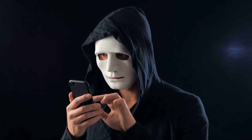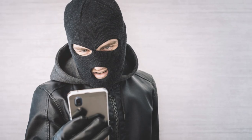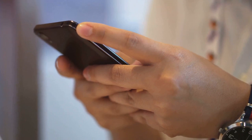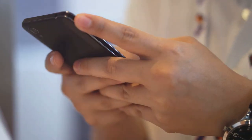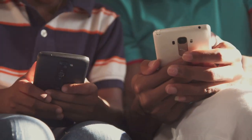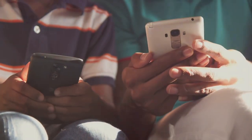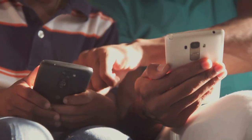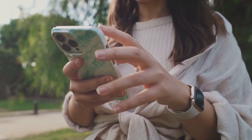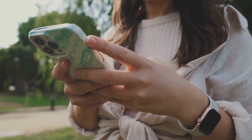Imagine receiving a call from what appears to be your bank's number, only to find out it's a scammer on the other end tricking you into sharing sensitive data. These con artists go a step further by exploiting call spoofing apps to initiate calls to financial institutions. They use a phone number registered to the account owner, making it seem as if the account owner themselves is calling. This deceitful strategy grants them unauthorized access to sensitive financial information, leaving the account owner oblivious and at risk.